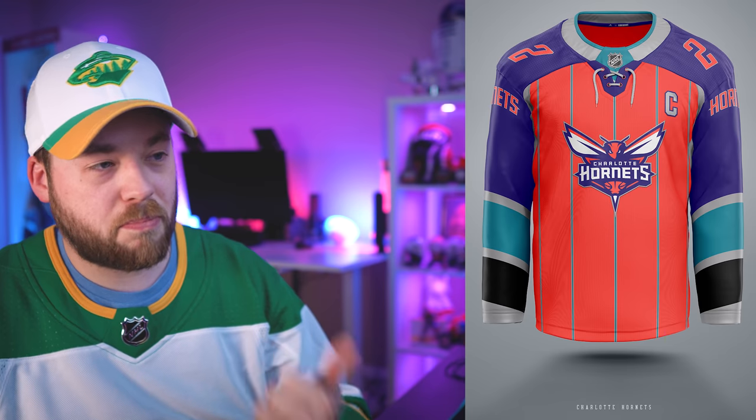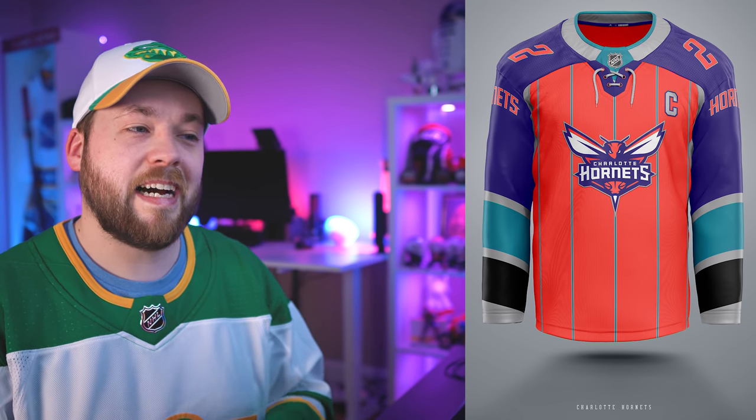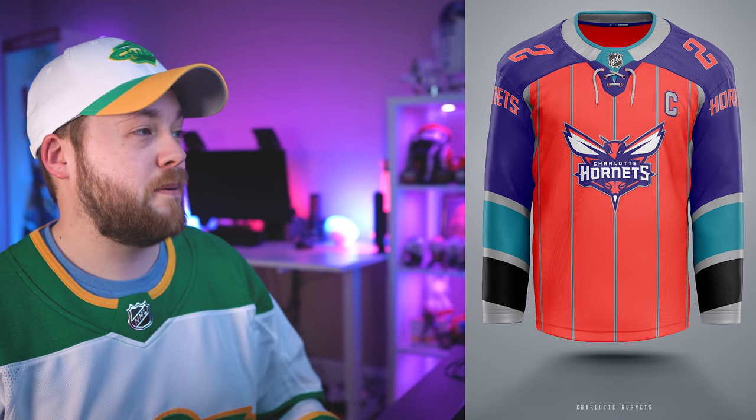Number 13, the Charlotte Hornets. We've got a lot of color going on again — the almost purplish blue, green, black, silver, and orange. That is a lot of colors, but they are complementary colors, I think, better than some of the other ones. I like purple and orange together, so that's kind of the saving grace for me on this one. But yeah, there's a lot going on.